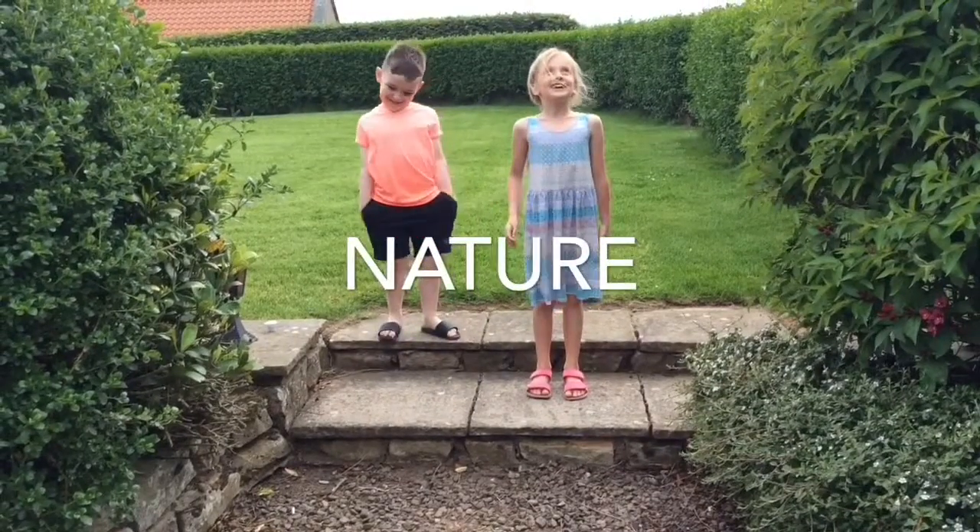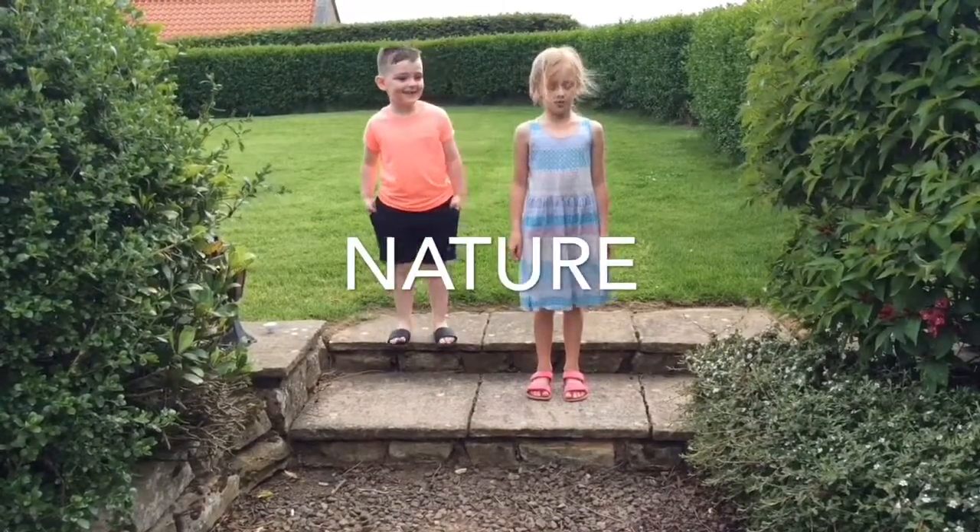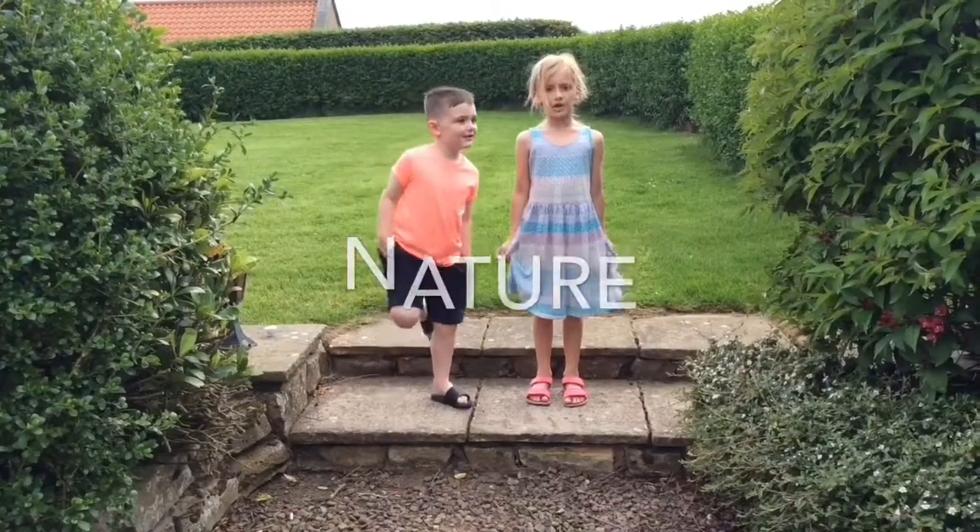Hi, I'm Megan and this is Jack. We're here to talk to you about nature. We hope you enjoy this program and learn a lot.